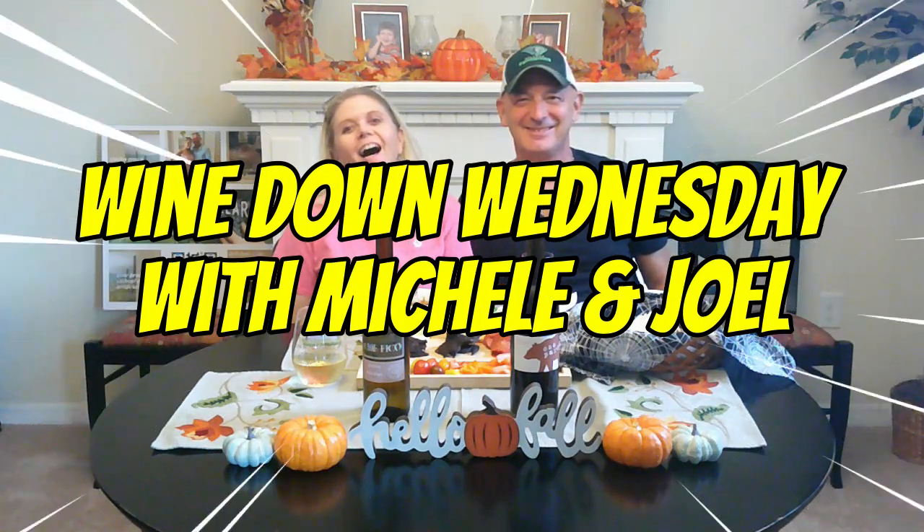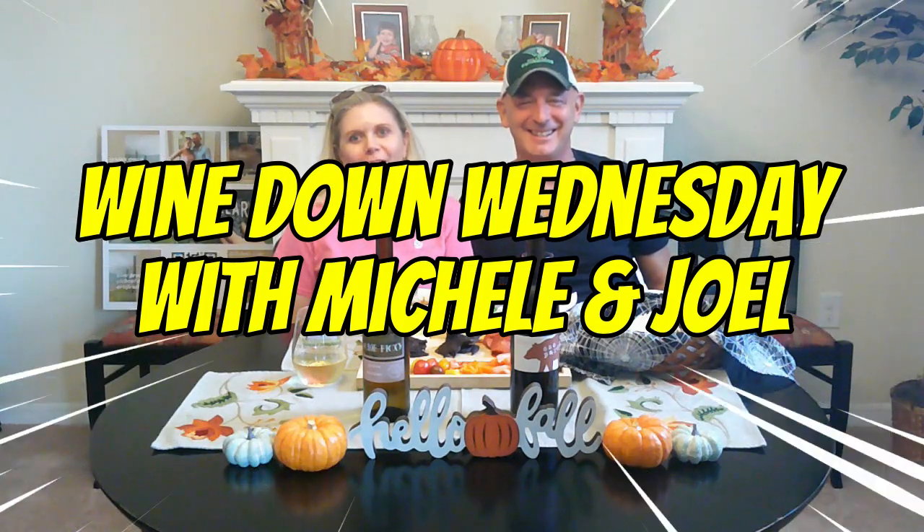Welcome back to Wine Down Wednesday! We have a couple of wines for you. We've done videos on these before, but it's been a while so we're coming back to them — no particular reason, just because they were in the wine collection and we picked something out to share. We're starting with the K Fico 2022 vintage, a Pinot Grigio from Italy.